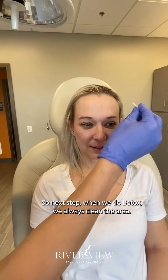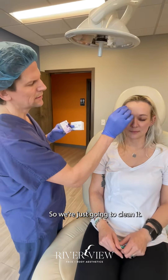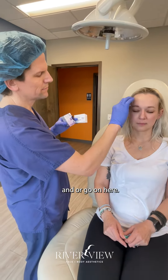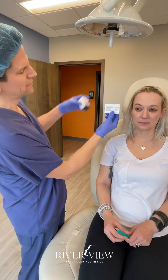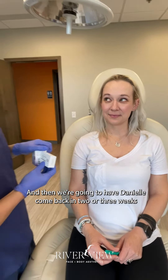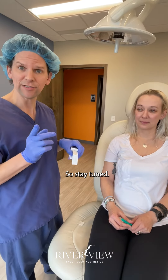Whenever we do Botox we always clean the area first. We're going to do Dysport on the right and Botox on the left, and we'll see what works better. Danielle will come back in two or three weeks after we've given enough time for it to take effect, so stay tuned.